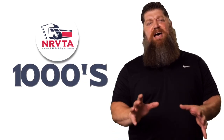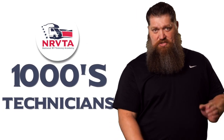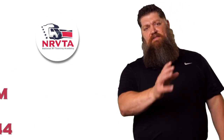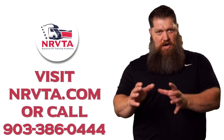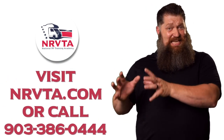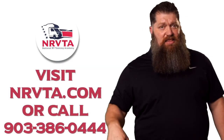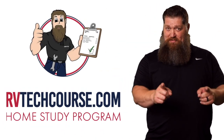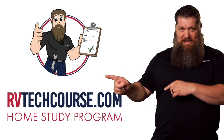The RV industry needs thousands of RV technicians and inspectors, and now is the perfect time. If you want to make more money or have more control over your time, click the link below. Or if you just want to learn how to fix your own RV, head over to RVTechCourse.com and get started today.